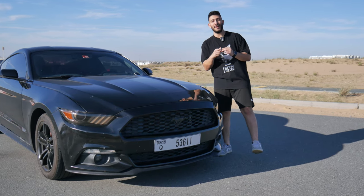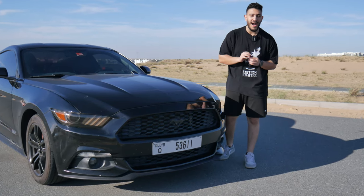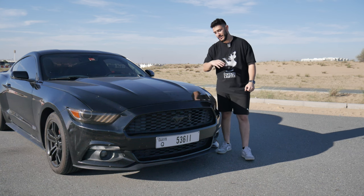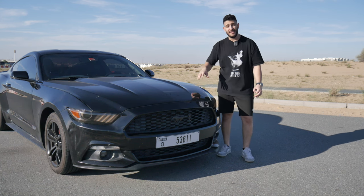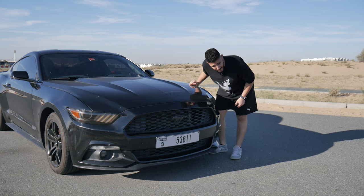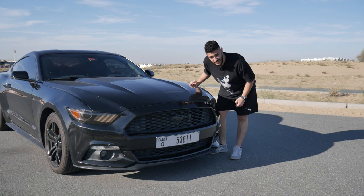What is up guys, welcome back to another video. In today's video we're going to be talking about should you buy or avoid the EcoBoost Mustang. We're going to go over a lot of things — we're going to check out the performance, I'm going to tell you things I like and things I don't like about this car, because I know a lot about this car considering I've owned it since 2018 and 2023.